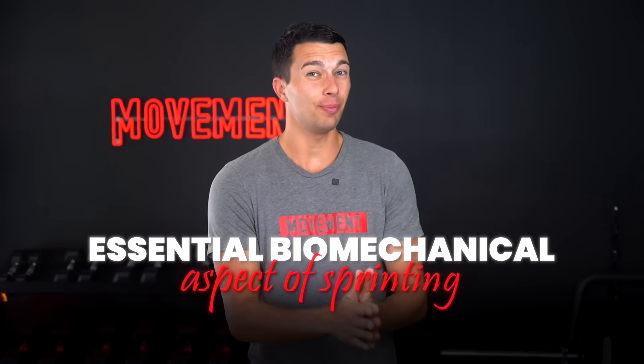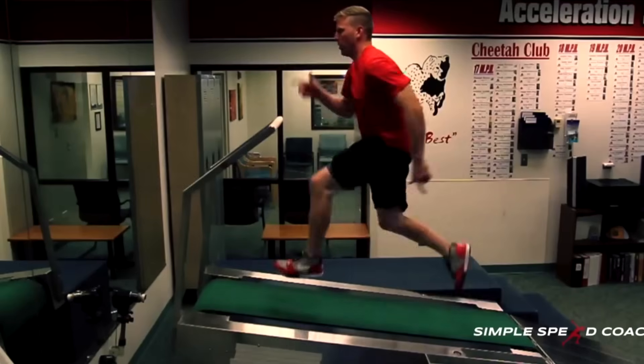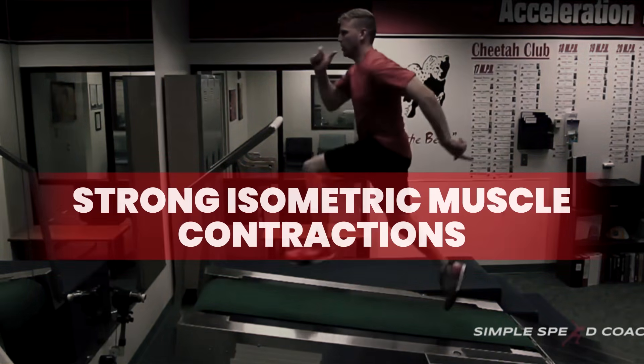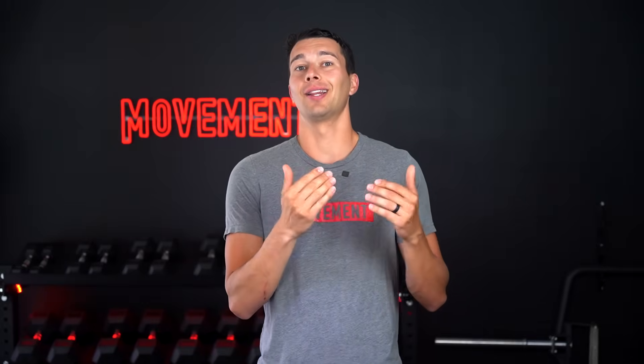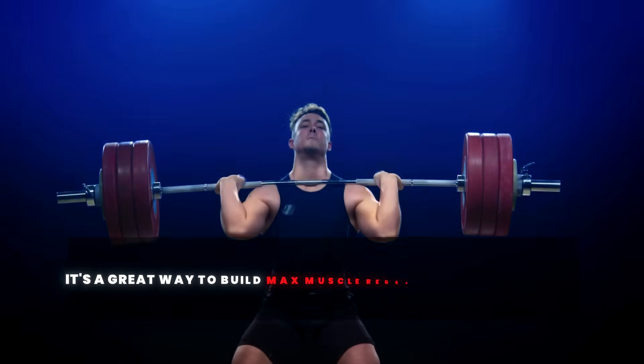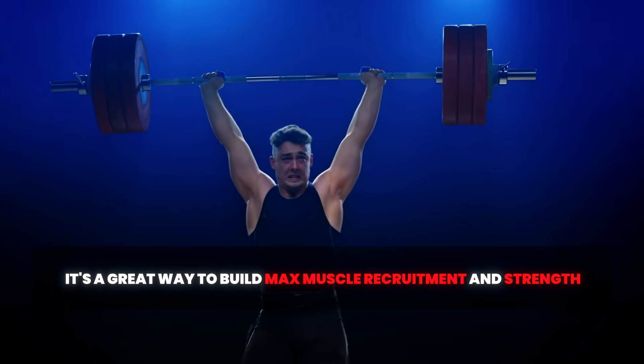This is an essential biomechanical aspect of sprinting. If the muscles can't perform an absurdly strong isometric contraction and they begin to lengthen, then the tendon can't stretch and store energy as effectively. To sprint or do any fast athletic movement, you need to create really strong isometric muscle contractions. This is one reason many top athletes use overcoming isometrics — pushing a bar as hard as you can for about two to three seconds — as a great way to build max muscle recruitment and strength.